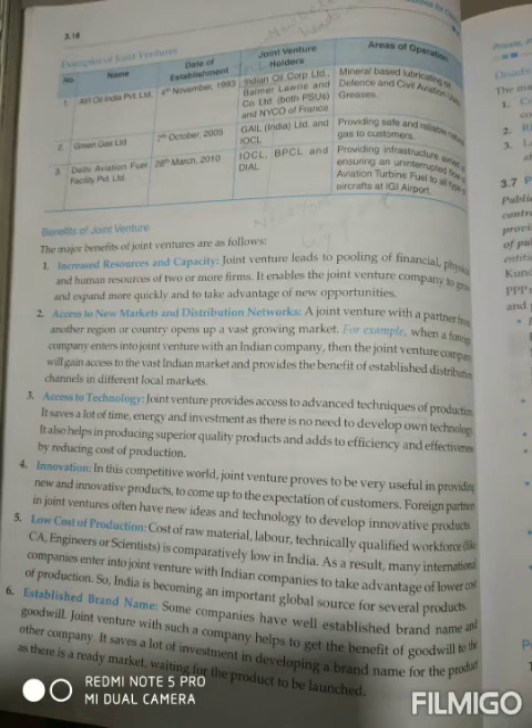The sixth benefit is an established brand name. In a joint venture, two or more companies are combining their work. If a new company that doesn't have any brand works with an international company that has a big brand and good goodwill in the market, there is no need to create another brand. It saves a lot of investment in developing a brand name for a product, as there is a ready market waiting for the product to be launched.